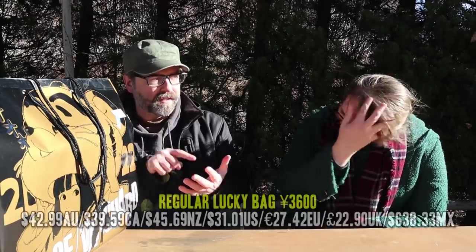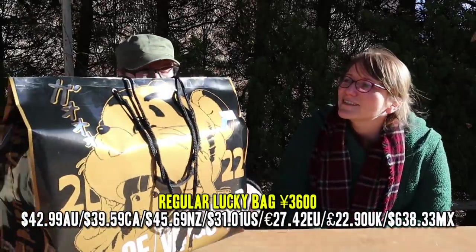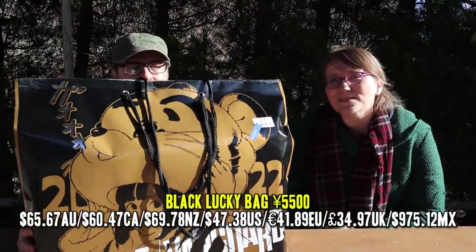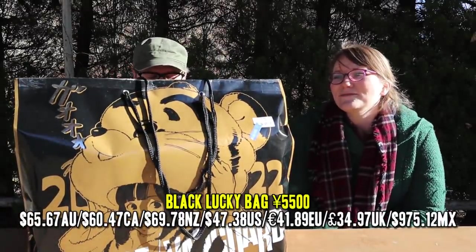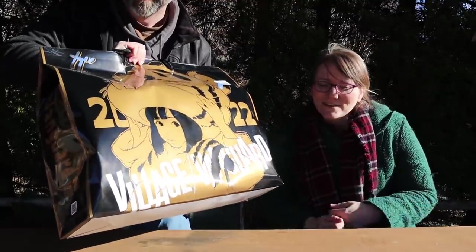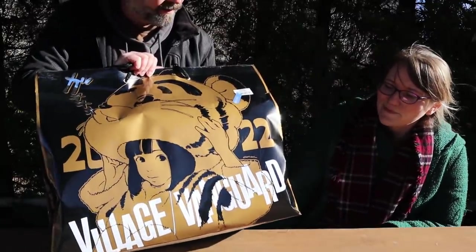The green ones felt very squishy so we thought maybe they have hoodies or something like that. We got the black one — the colored ones were 3,600 yen, but the black one which was bigger is 5,500 yen. You can see it's the year of the tiger, with a nice tiger design. About half of them we saw had breakables in them, but we got one without a breakable.